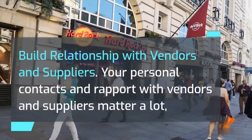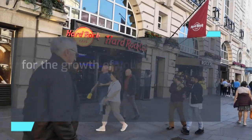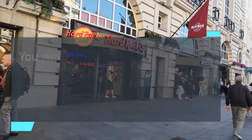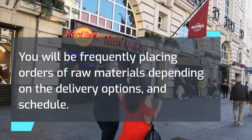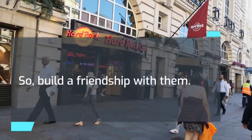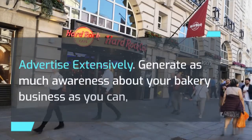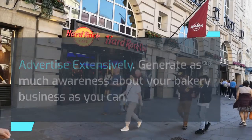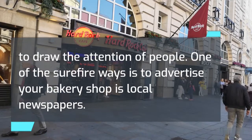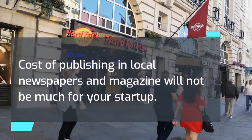Build relationships with vendors and suppliers. Your personal contacts and rapport with vendors and suppliers matter a lot for the growth of your bakery business. They will supply you raw materials to make bakery items, and you will be frequently placing orders depending on delivery options and schedule, so build a friendship with them. Advertise extensively — generate as much awareness about your bakery business as you can to draw the attention of people. One of the surefire ways is to advertise in local newspapers, and the cost of publishing in local newspapers and magazines will not be much for your startup.